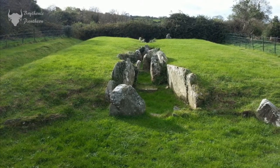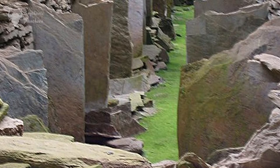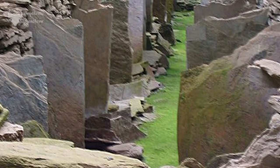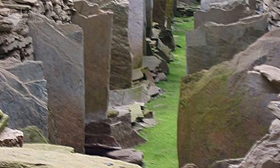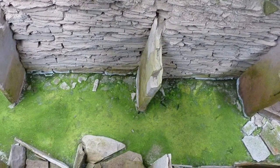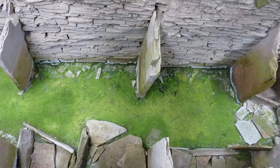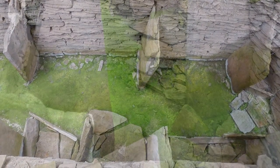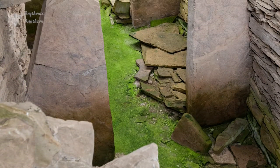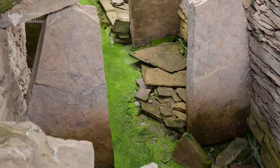Another type of cairns was that of the stalled cairns of Northern Scotland, also referred to as the Orkney-Cromarty group. The chamber of these tombs is divided into compartments by slabs of stone, and the number of these compartments can range from 4 to over 24. The actual shape of the cairns varies — they may be large long cairns, simple circular designs, or elaborate constructions with forecourts protruding from each end.